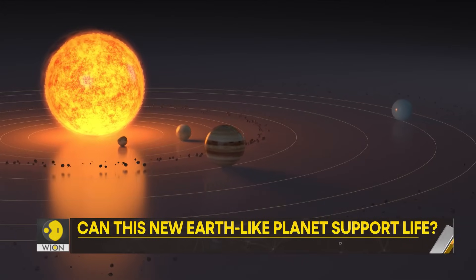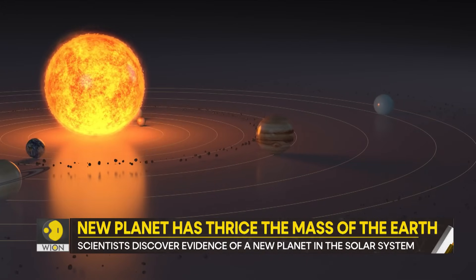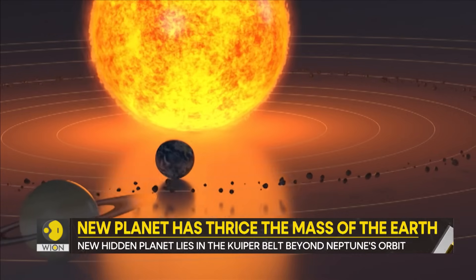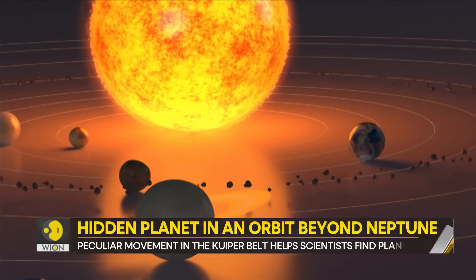Does this hidden planet support life? Scientists haven't said anything definitive. The planet is currently being studied. There are a few essentials that a planet needs to support life.